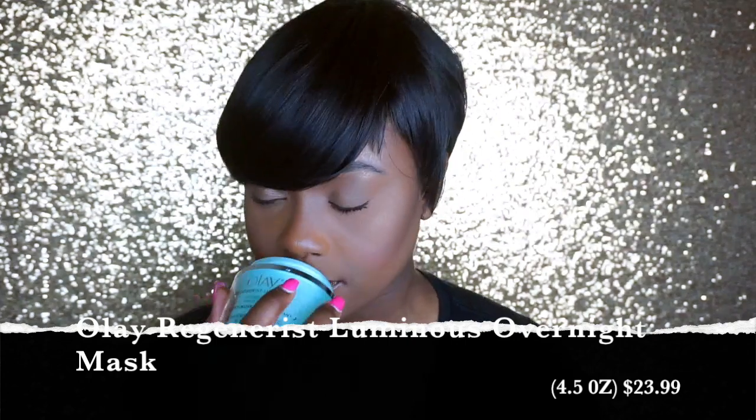The next product is also by Olay — Olay might as well sponsor me because literally every product I'm currently using is by Olay. This is the Olay Regenerist Luminous Overnight Mask — it's a gel moisturizer you put on at night. I absolutely love this. First of all, it smells amazing — like cucumbers, literally. Inside you get a whole lot of product. I love it because your skin actually feels moisturized after — it doesn't just sit on your face. Your face feels so plump, rejuvenated, and just so nice.